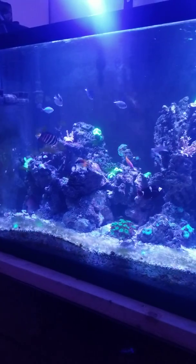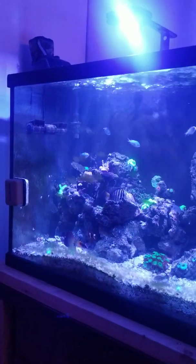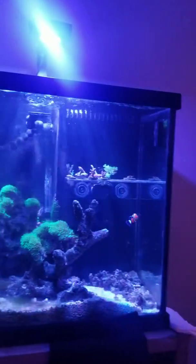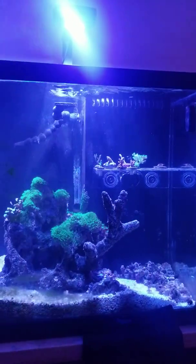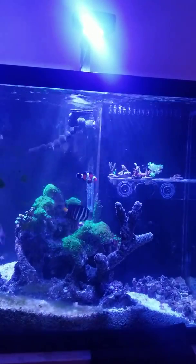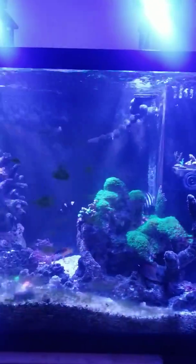These guys are happy. I also changed the current settings to a higher and longer pulsing — nine seconds on, nine seconds off on the Gyra. It pushes flow all the way to the back. Inside the sump box I added a big return pump, and you can hear the water — it gives good oxygenation and good current in the tank. The fish love it.